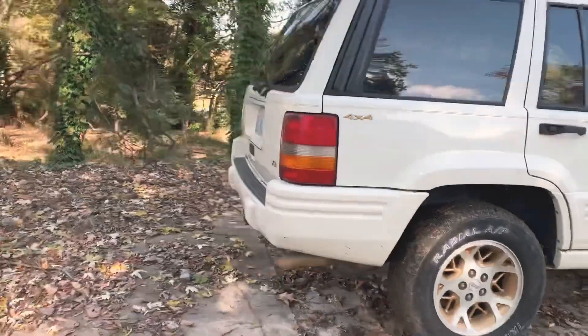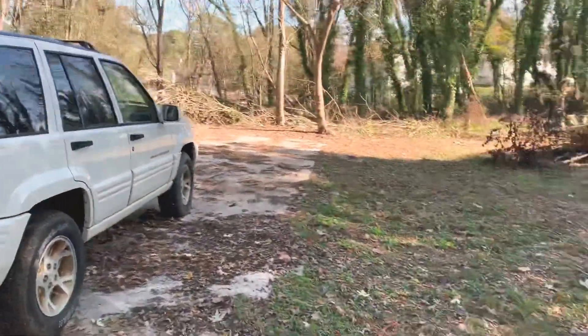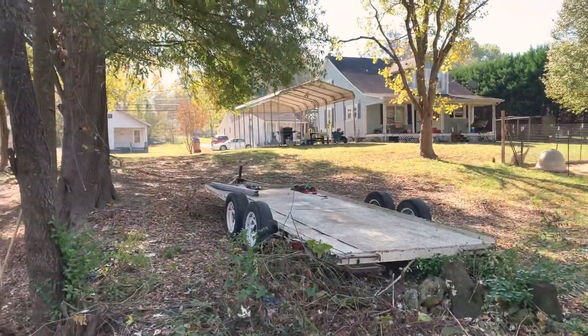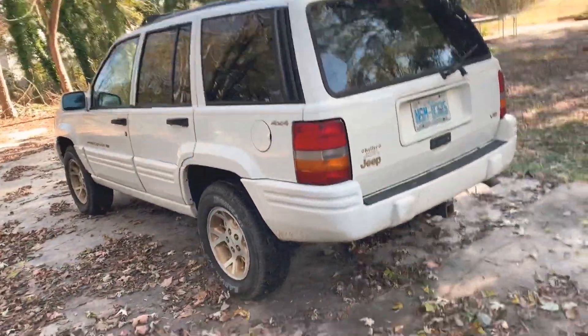My dad got this thing for $500. It was a really good deal because we're going to be using it over here on the land, and he's going to be pulling his Mustang with the trailer right there. I just wanted to kind of show you a little video of this thing.